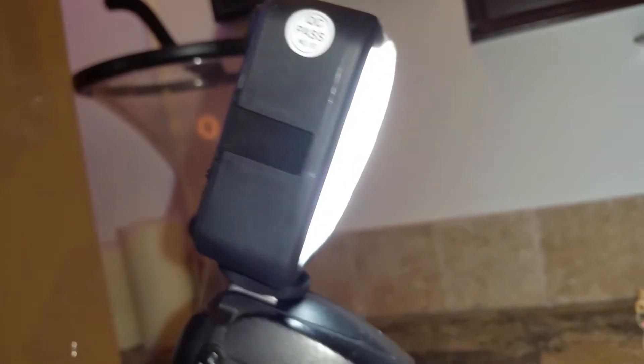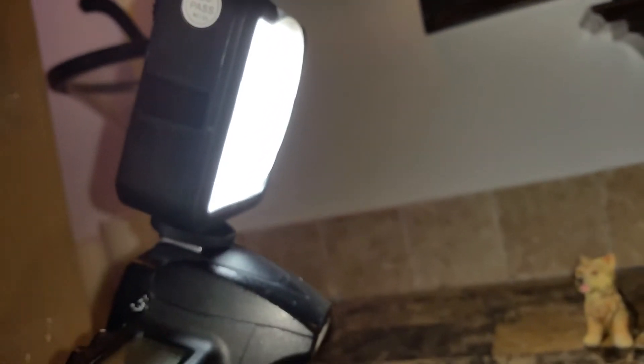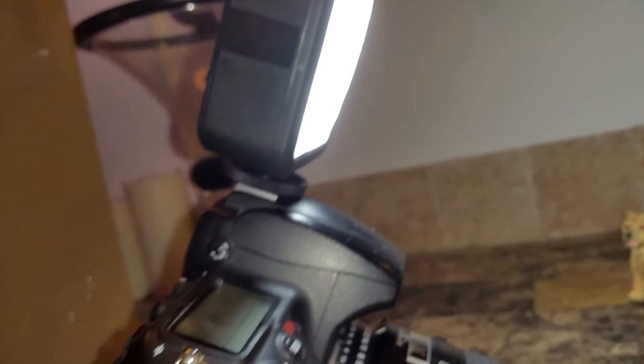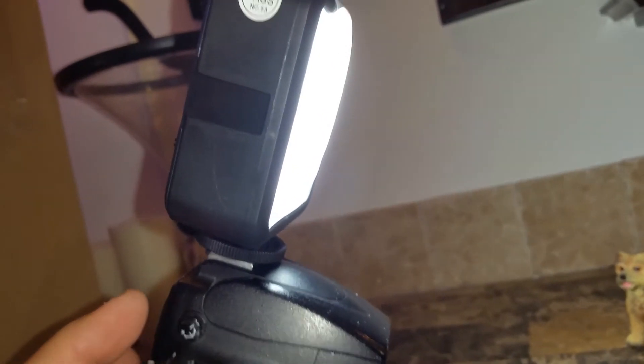I did want to show you this little setup not only for macro work, but for any kind of work where you just want a controllable fill light for your still photography. This worked out well for me. Once again, that's a Capiz shell.